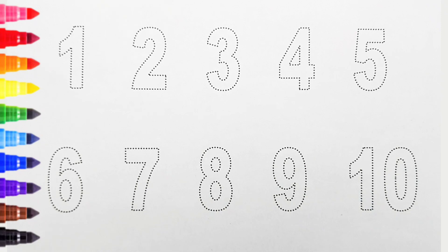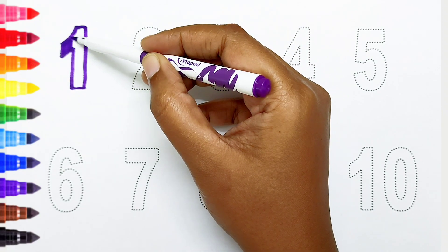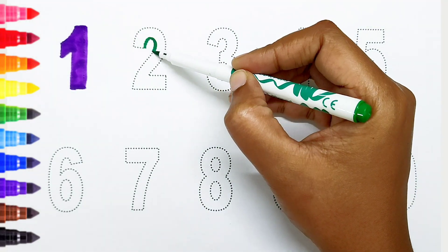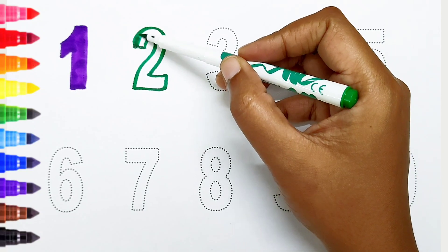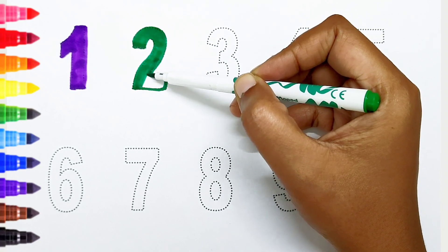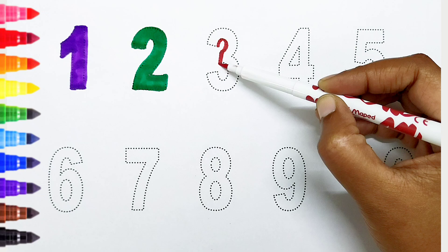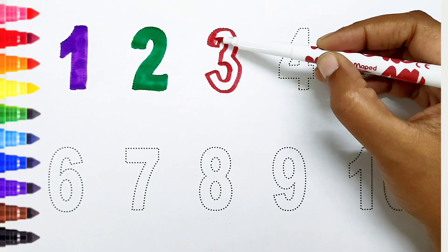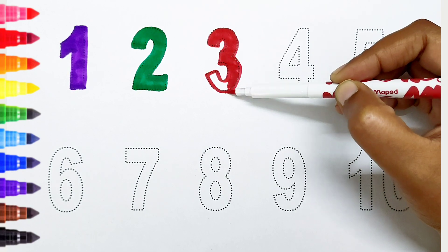Today we can learn the numbers from 1 to 10. One, violet color. Two, dark green color. Three, red color.